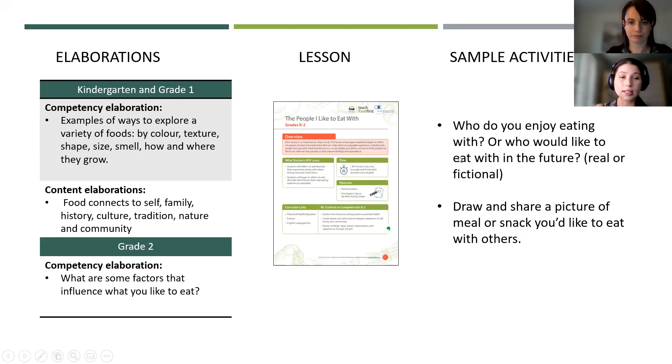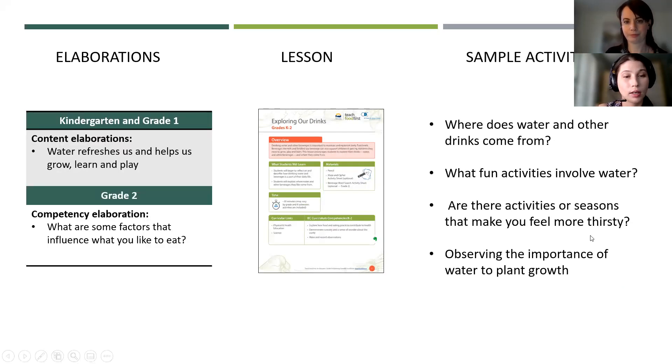The 'People I Like to Eat With' lesson for kindergarten to grade two links to several of these elaborations. This lesson encourages students to reflect on who they enjoy eating with, as well as drawing a picture of a meal or snack they like to eat with others. The 'Exploring Our Drinks' lesson for K to two links to the water elaboration — water refreshes us and helps us grow and learn. In this lesson, students explore where water comes from and its different roles in daily life.